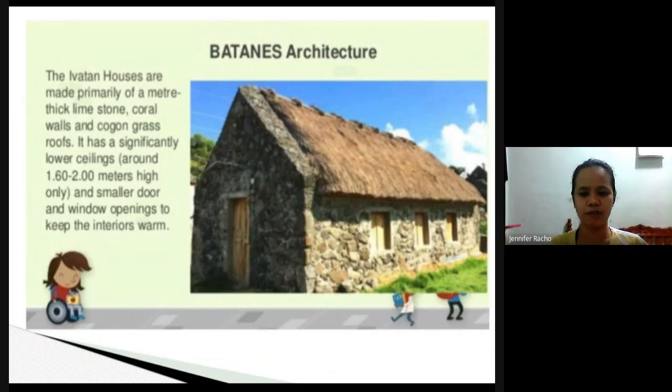As you can see in the picture, this is a solid type of house. The roofing is made from cogon grass, which is plentiful in their area and very strong — it makes an excellent roof. The ceiling is only about 1.6 to 2 meters high inside, and there are smaller door and window openings to keep the interiors warm.